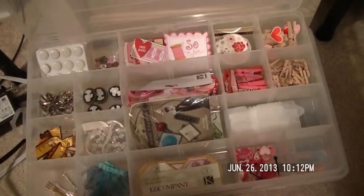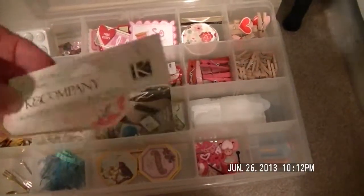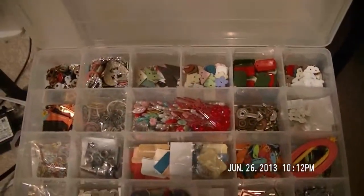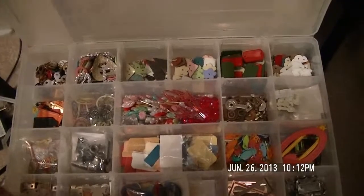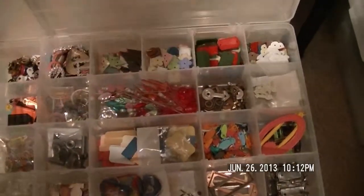The bad thing about removing items from their packaging is that you don't know what company made them or the name. What I've started doing is cutting the packaging label off and sticking it in with the item so I can identify it. Most of what's in this particular container is probably Close to My Heart. I really love these stackable containers — they're a great storage solution because you can stack them and they hold a lot of stuff.